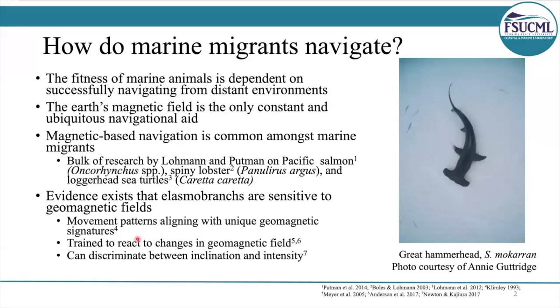So how do marine migrants navigate? The Earth's magnetic field is pretty much the only constant and ubiquitous navigational aid that's available to them. Magnetic-based navigation is pretty common amongst marine migrants, and there's substantial evidence that elasmobranchs are sensitive to geomagnetic fields. But until now, it's been unresolved if sharks use this ability for orientation and navigation. This is a really interesting question, because sharks routinely undergo long-distance migrations between the same locations. So our team wanted to assess if they use the Earth's magnetic field as a navigation aid.